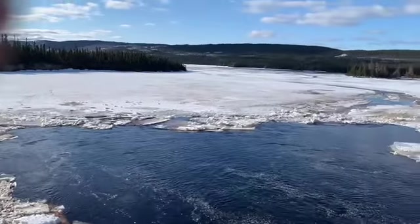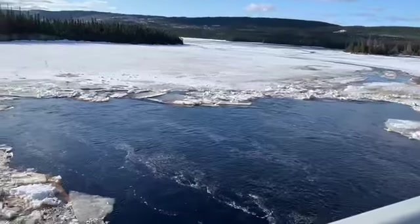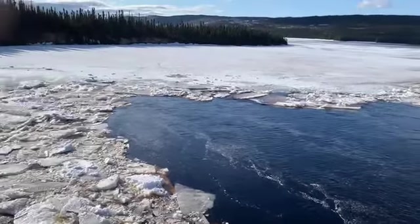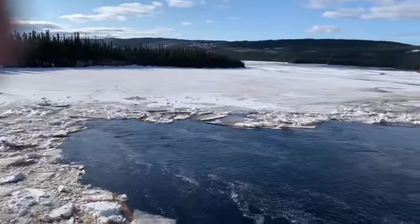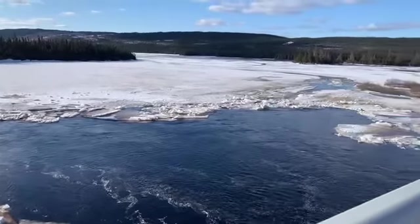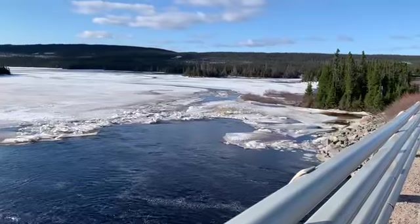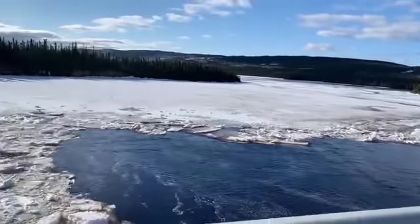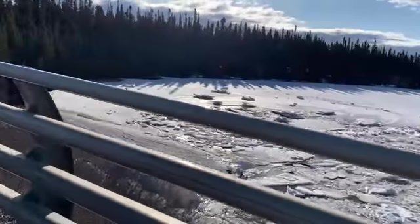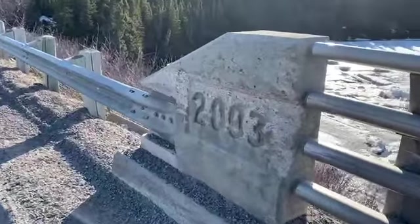Here's looking downstream, and you can see that the water has moved a fair bit of the ice. This is an area we can access now because the road has been put through, and this bridge was actually built, according to this little mark here, in 2003.